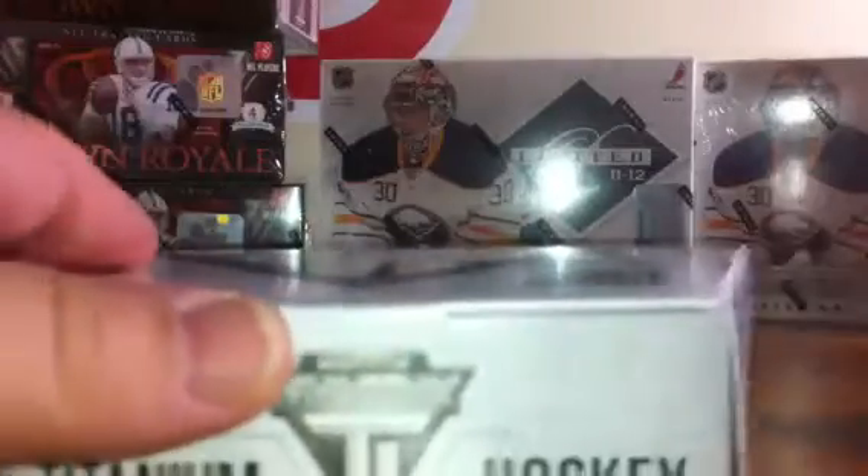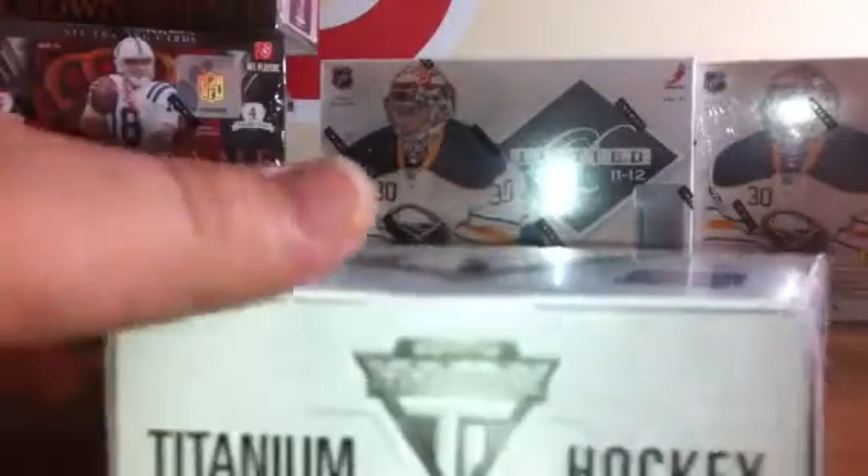Hopefully stuff everybody's going to like. I'm thinking about maybe getting some of the new Titanium, but I'm not sure if it's been as nice or selling as well as we thought it might, but we'll see. Okay, here's our empty box. Here's our five packs.